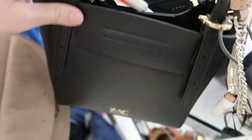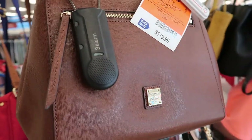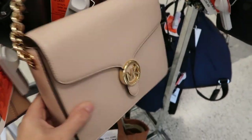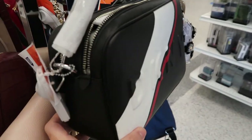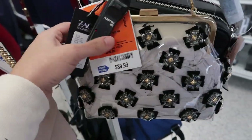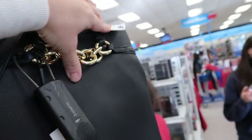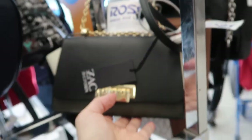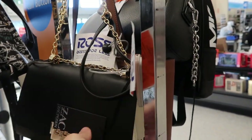There's this really cute top handle Zach Posen bag, it's $49.99. There's also this top handle Dooney and Burke, it's $119.99. This Michael Kors is $109.99. I really like this DKNY, it's $39.99. How cute is this clear Zach Posen bag? It's $89.99. This Calvin Klein is $79.99, and this Michael Kors is $19.99. This Zach Posen has a gold chain shoulder strap and it's $69.99.